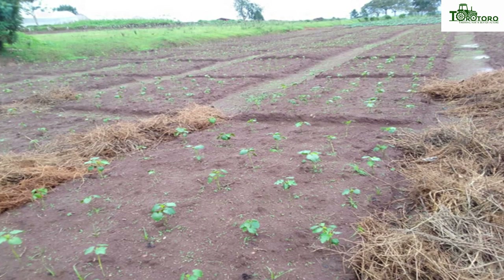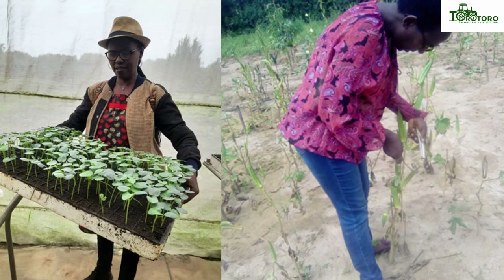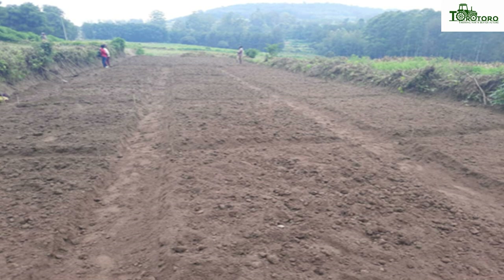Our research was done in two agro-ecological zones of Rwanda. In the mid-altitude zone, the study was done at RAB Rwona. And in the lowland zone, the study was done at RAB Museni in Bugesera district. The land was well prepared.